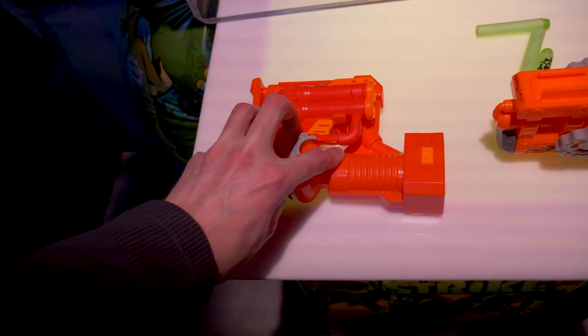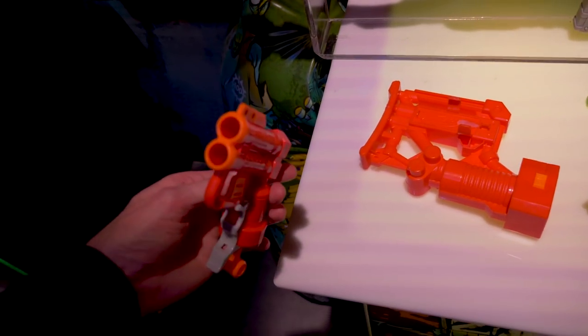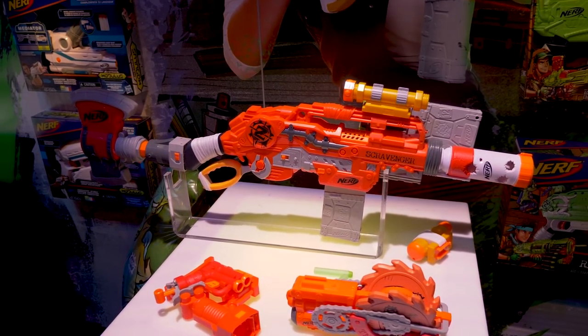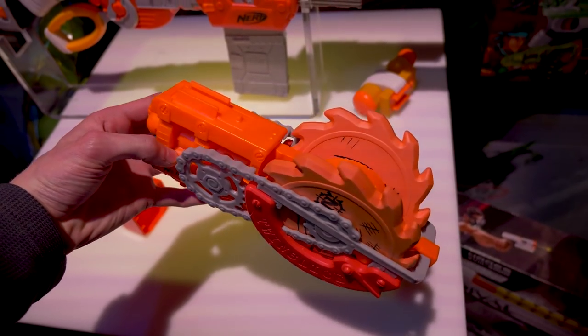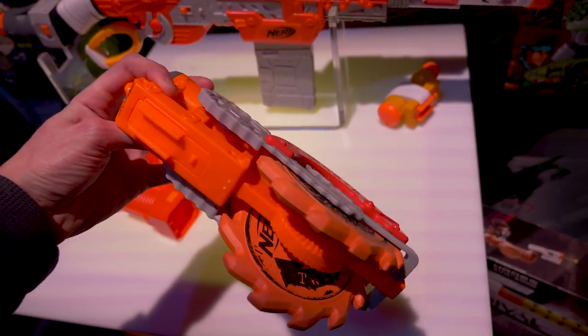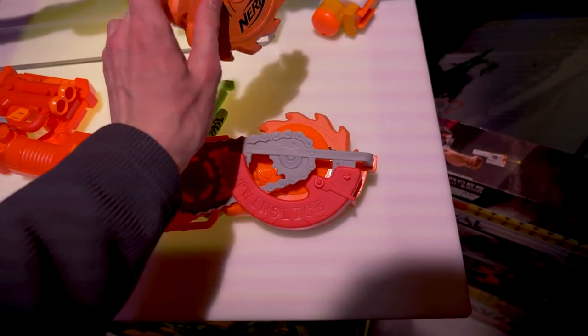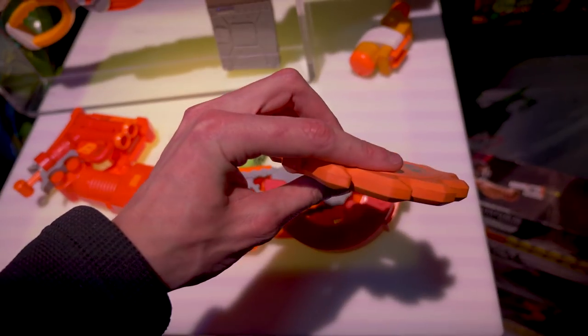The included optic holds a Nerf magazine in the side and swivels. The included stock holds a Jolt Reskin — a two-shot Jolt Reskin, so it's like a Triad but thinner, with two darts. Also sold separately is the Twin Slice Attachment for $12.99, which looks really cool and intimidating, but it doesn't spin like a chainsaw. These foam things pop out of the shell so you can throw them sort of like ninja stars, which is just really cool.